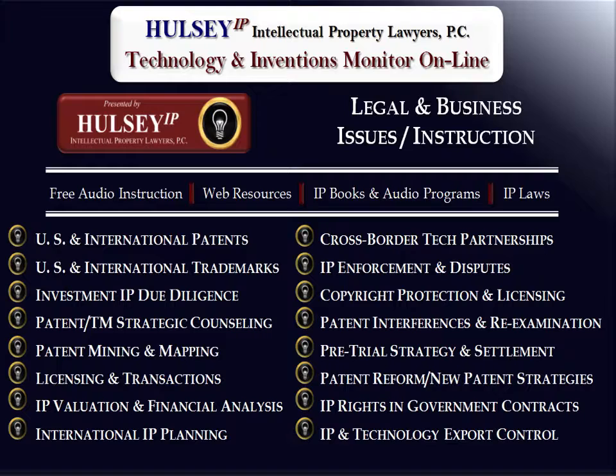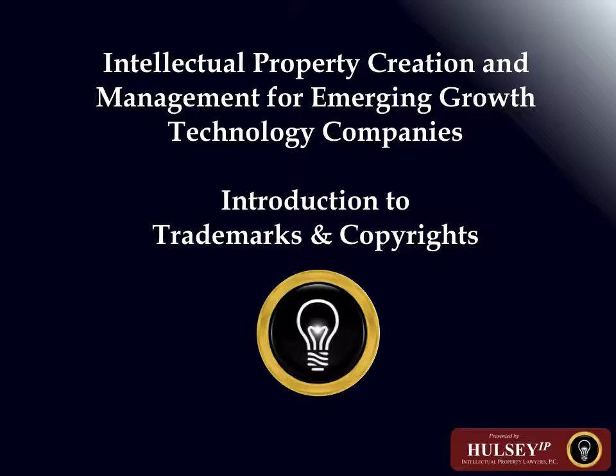Let's begin the presentation. Trademarks are anything that can be used to identify the source of goods or services to the consuming public. When a computer says 'Intel Inside,' that mark on the computer indicates to you that the processor inside the computer is made by the Intel Corporation.